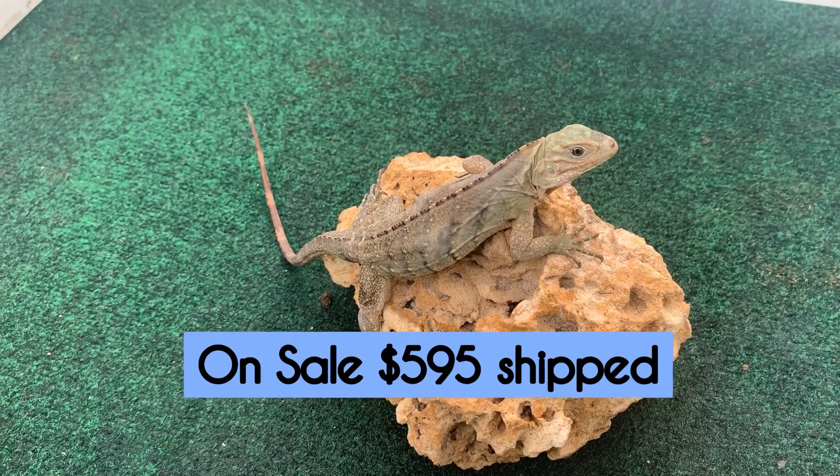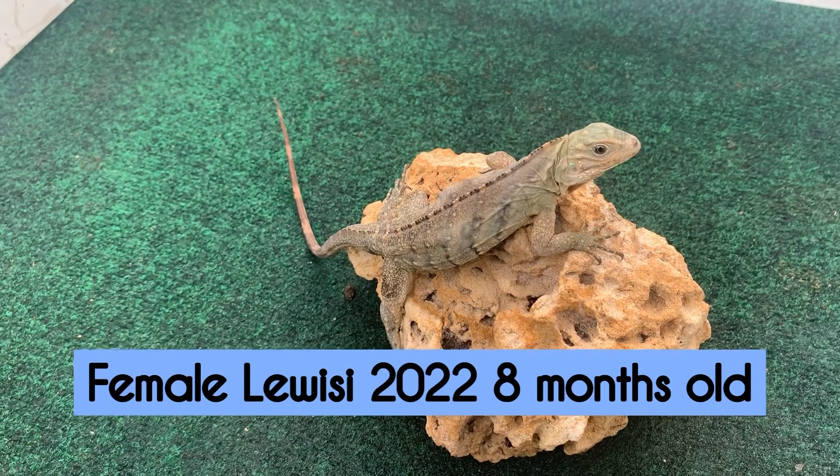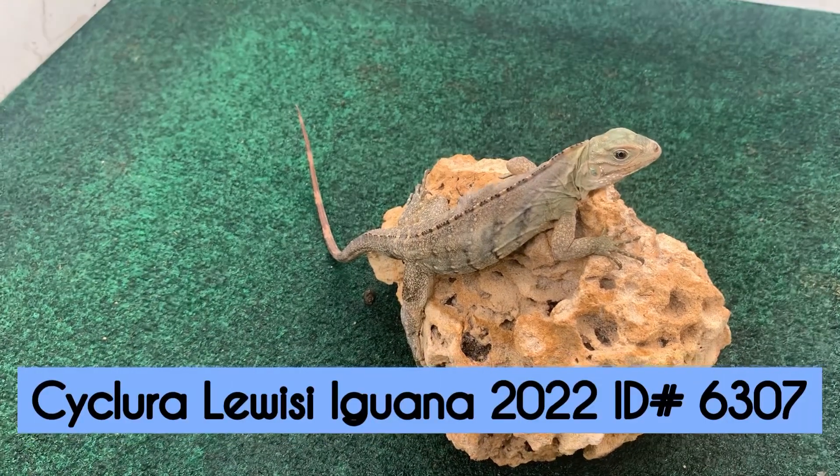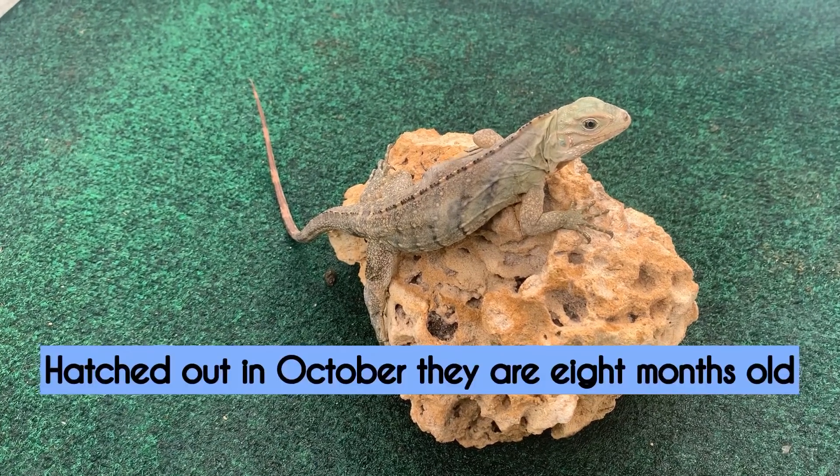Hey, how's it going everybody. In today's video we have 6307, this is a female lewiside hybrid that was hatched out here on the farm in 2022, so 2022 is the year it was hatched. They're just about a year old and they're thriving great.